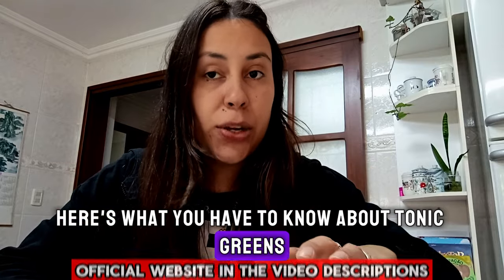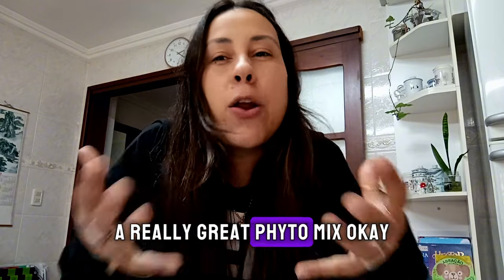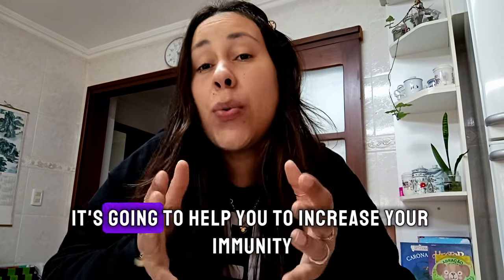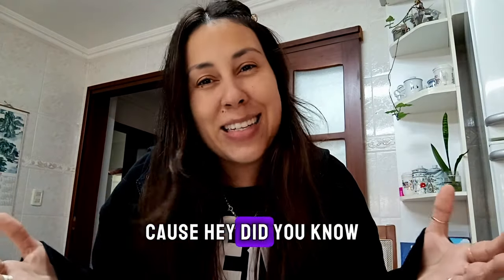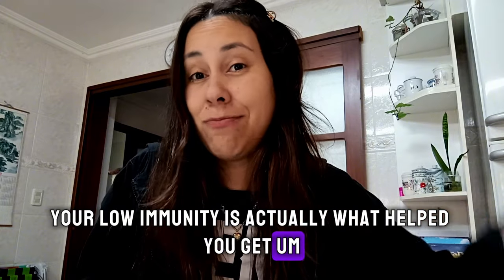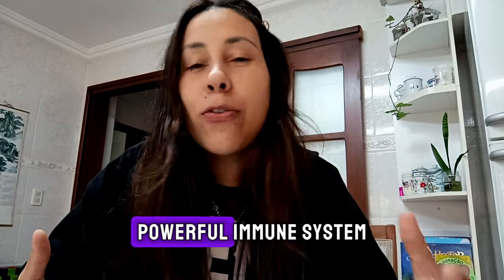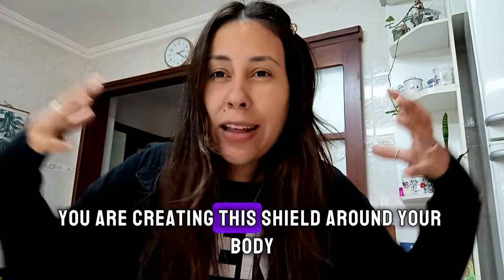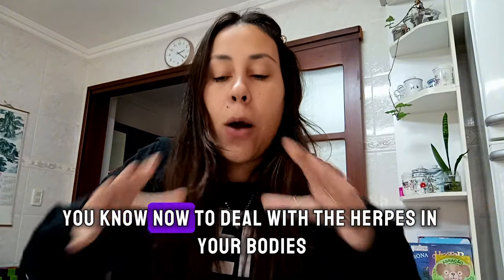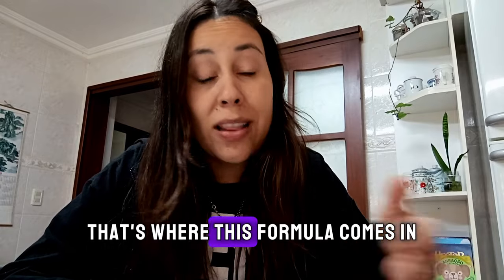Here's what you have to know about Tonic Greens: it has a really great blend of natural ingredients, a really great phytomix. Basically, what Tonic Greens is going to do is help you increase your immunity. Because your low immunity is actually what helped you get the herpes virus in the beginning. So by having a really strong, powerful immune system, you are creating a shield around your body and keeping out any other types of herpes. And to deal with the herpes in your body, that's where this phytomix and formula come in.